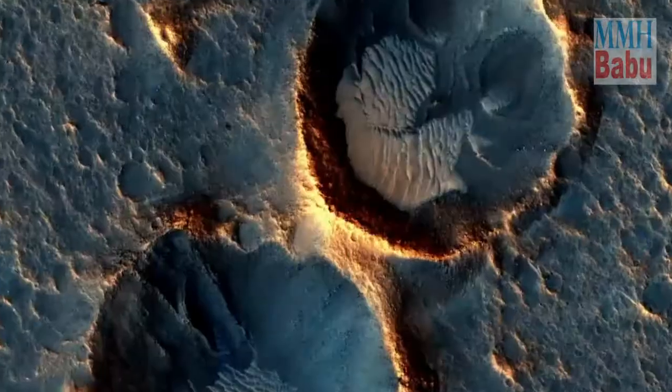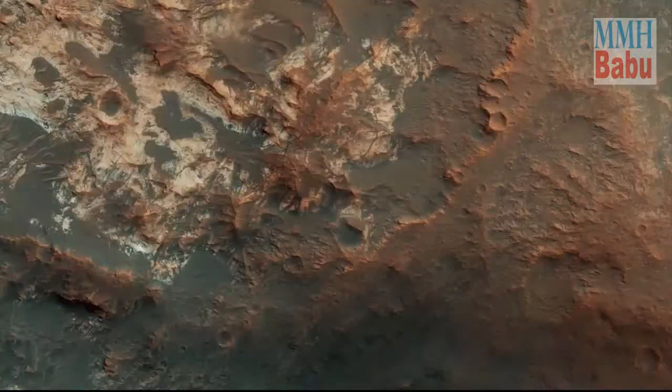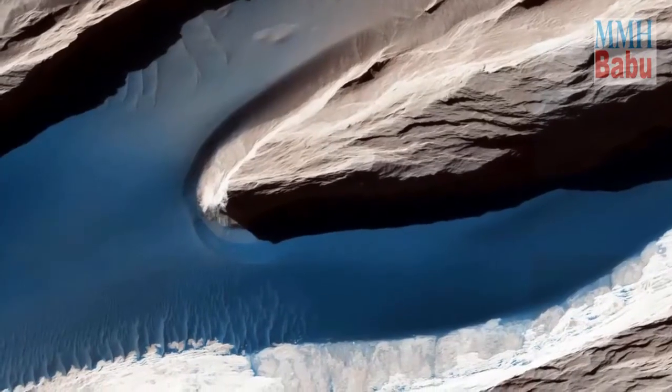Some regions appear bright orange, while others look brown, some areas look golden, others greenish. Part of the area has been found to have white snow-like material.